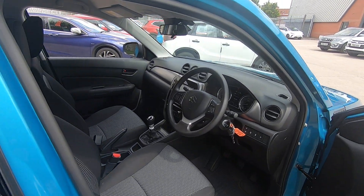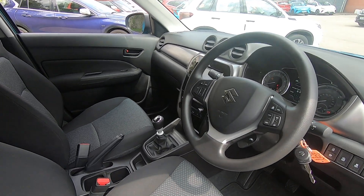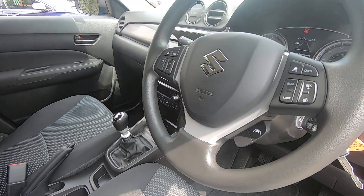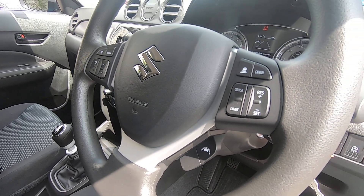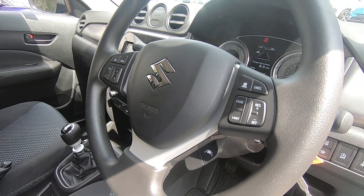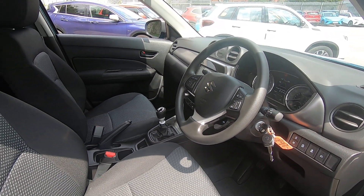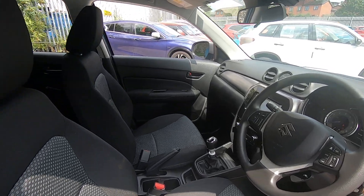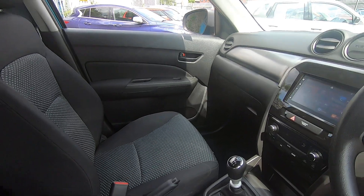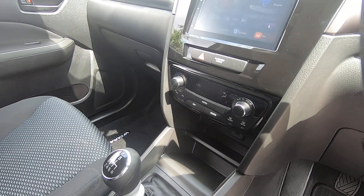Suzuki's motto: all the tech you need is standard. You've got an array of sensors at the front of the vehicle, and these sensors give you adaptive cruise control — really handy on long journeys — along with safety features including lane departure warning, collision mitigation braking system, and road sign recognition. Plenty of comfort whilst on the move, along with climate control.